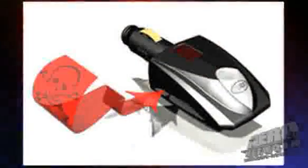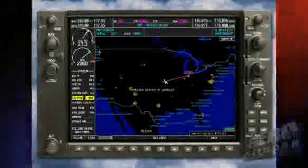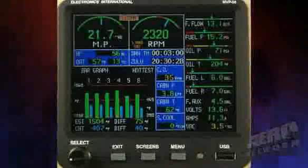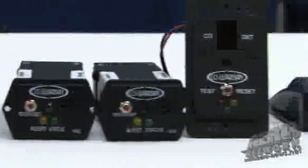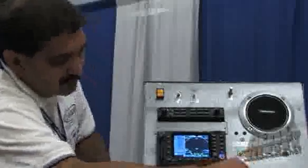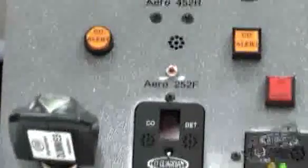We make portable units that plug into a cigarette lighter, and we also make panel mounts, remote mounts, and units that integrate a CO detector with a built-in clock and additional features. They also integrate with systems like the G1000, and we're a standard safety item in all the new Cessnas, Columbias, Diamonds, Robinson helicopters, and a lot of other production aircraft.